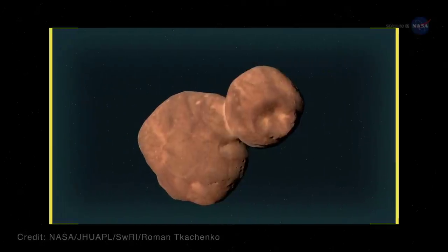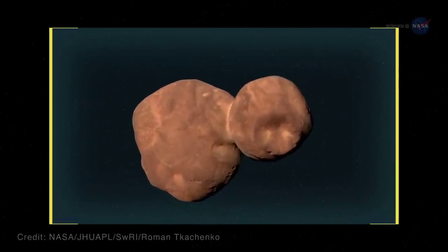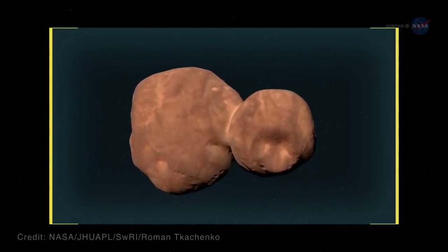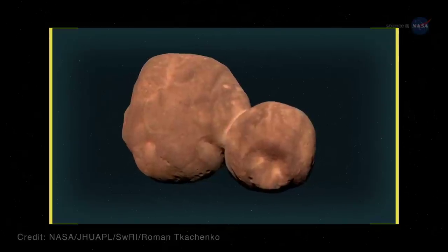Third, the flyby showed MU69's red color – redder even than Pluto. We believe that this may come from organic material – the same material that may have contributed to the origin of life on Earth.